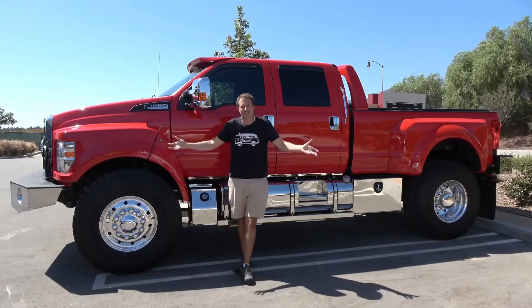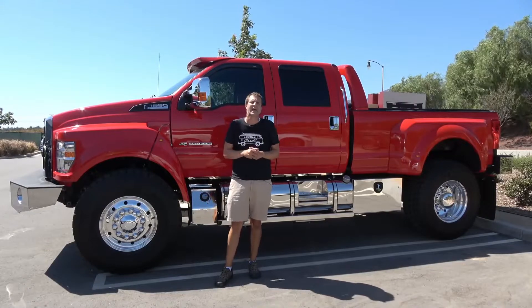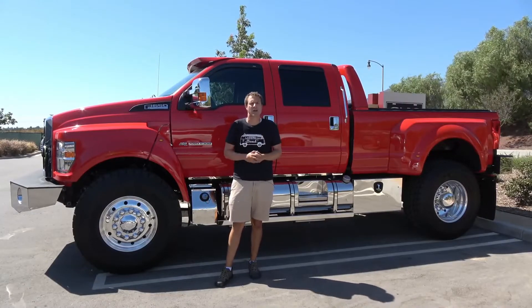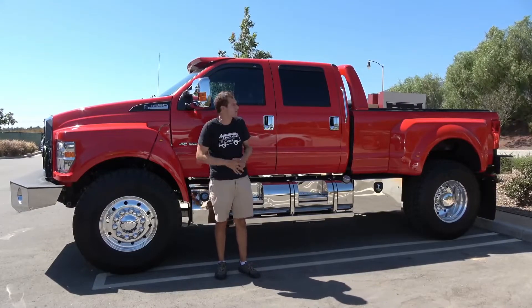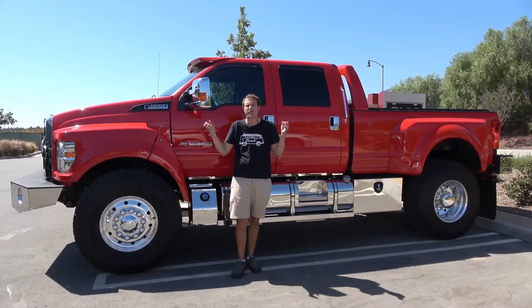This is a 2016 Ford F-650, and it is the ultimate taxi cab. You've heard of supercars, of course. Well, this is a super taxi cab — one of the largest taxi cabs on the planet.